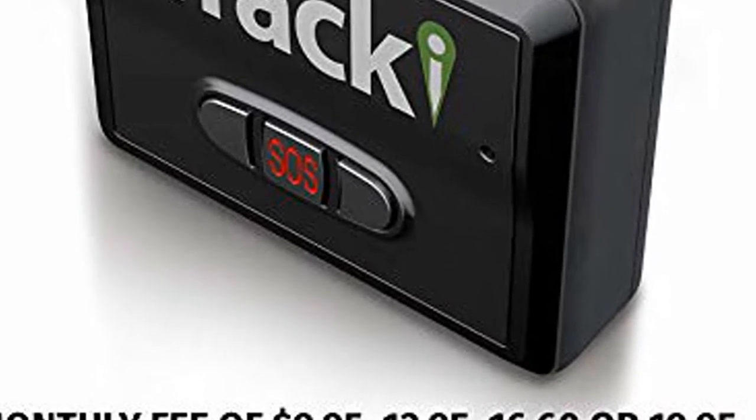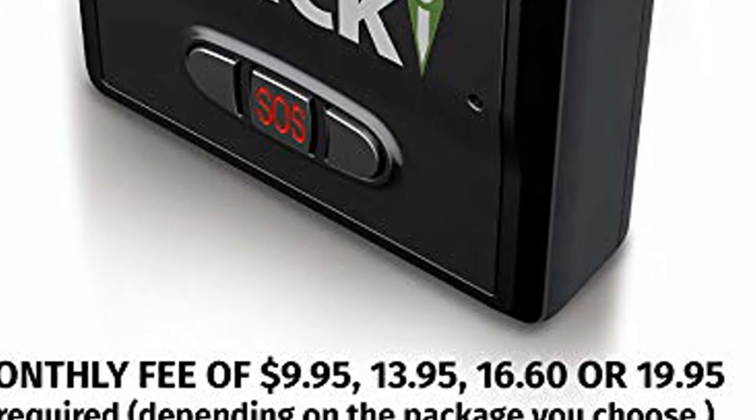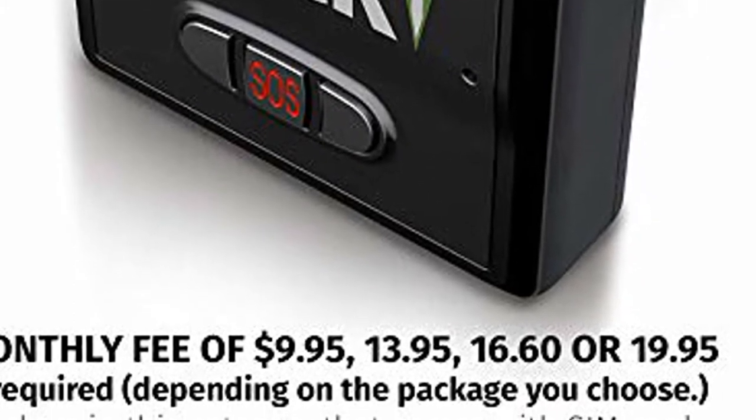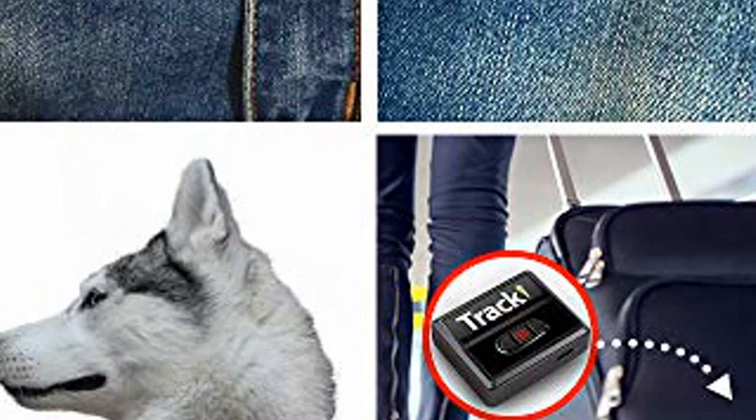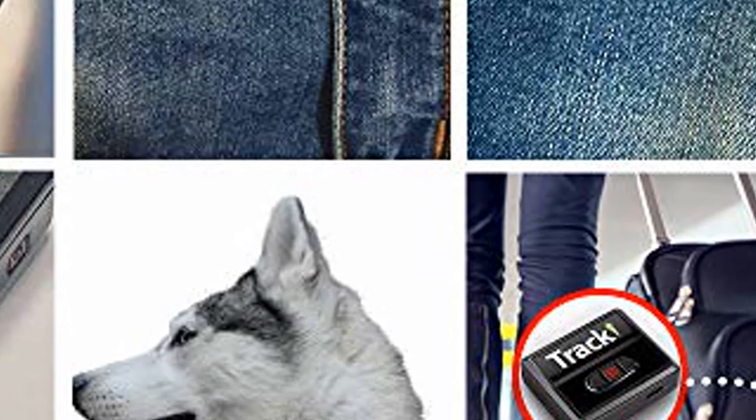We are a USA-based company. Our expertise is GPS tracking. We make GPS trackers for giant Vodafone. Tracky is developed and made by us. Our competitors are reselling the same exact GL300 as 12 different brands.